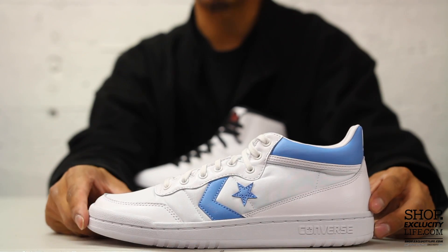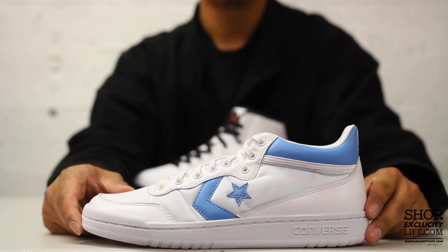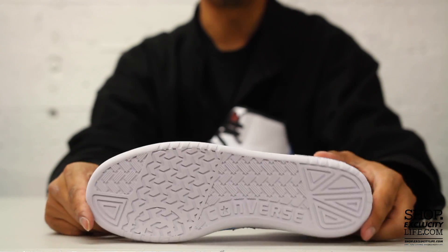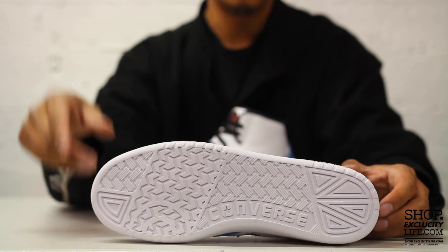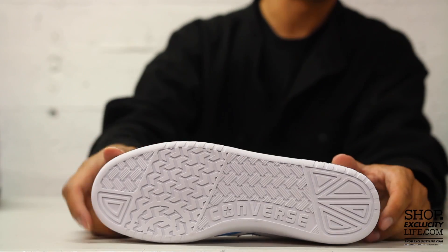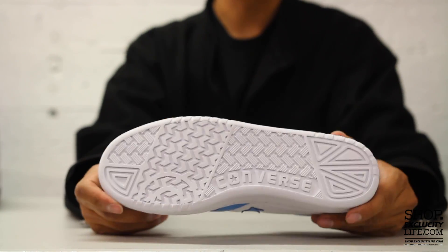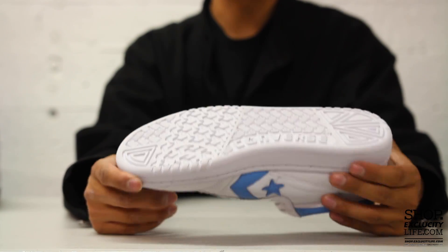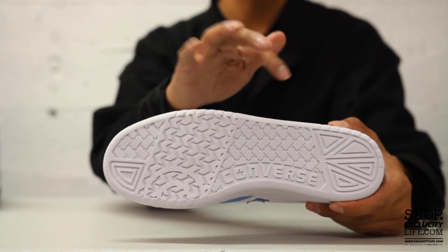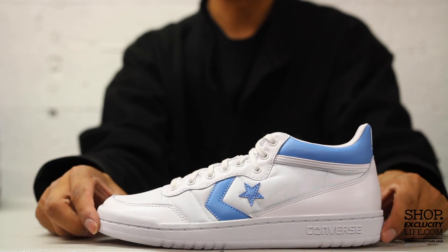It's pretty special to see two brands — Converse and Jordan — colliding to create a pack for the love of basketball, and the story behind the significance of both shoes in Michael Jordan's career. So let's start by checking out the Converse Fast Break.